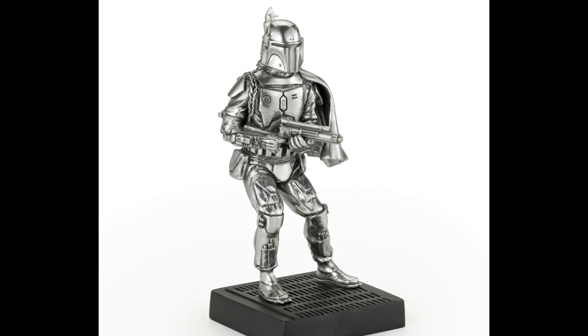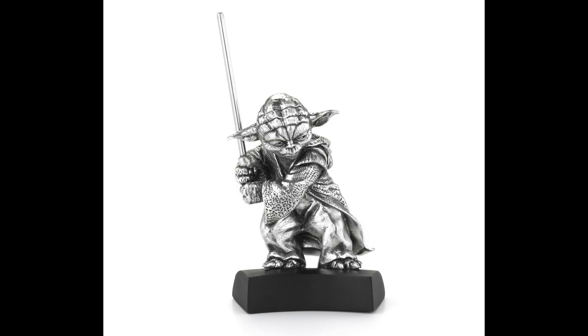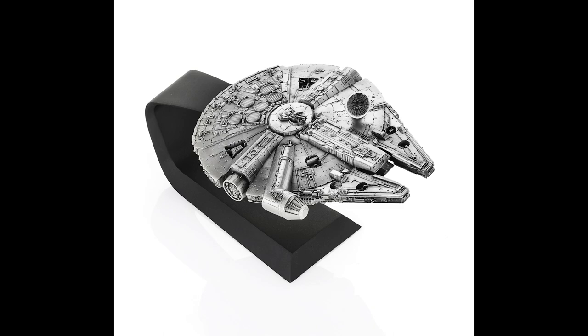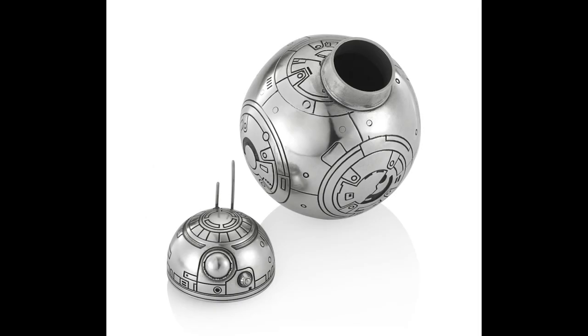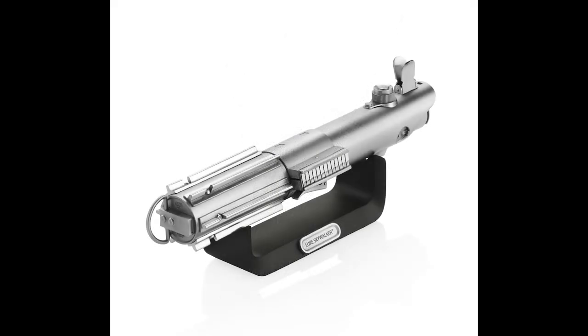Boba Fett, the R2-D2 canister, Yoda, Batman, the Millennium Falcon, TIE Fighter, the BB-8 container, and Kylo Ren.